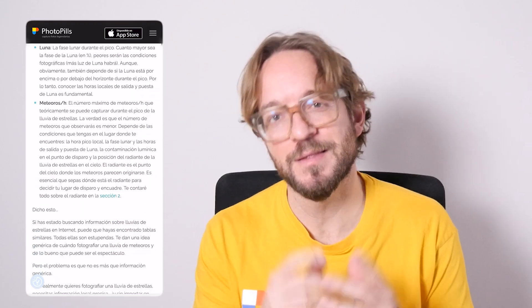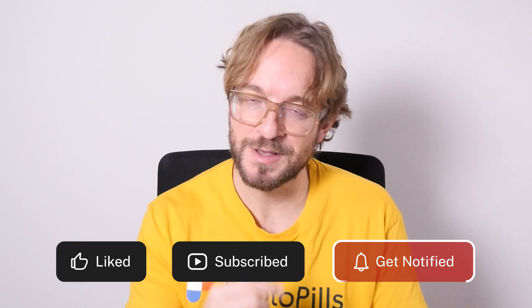It's time to relax and enjoy the show. If you want to learn more on how to plan and photograph meteor showers, download our super detailed meteor shower photography guide — the link is in the description and in the first comment below. If you liked this video, give it a like, subscribe, and I'll see you next Wednesday. Remember: Photopills helps you plan and shoot legendary photos. Bye!